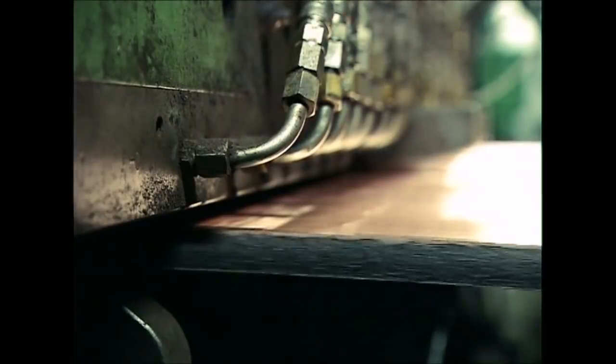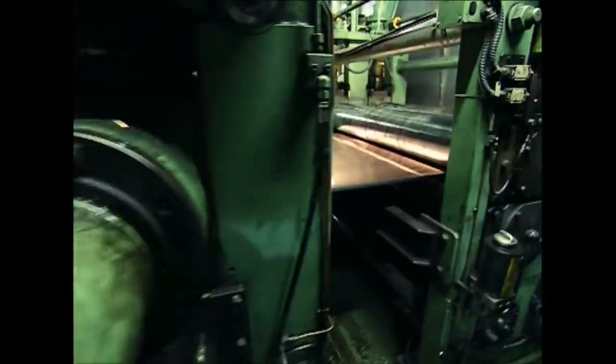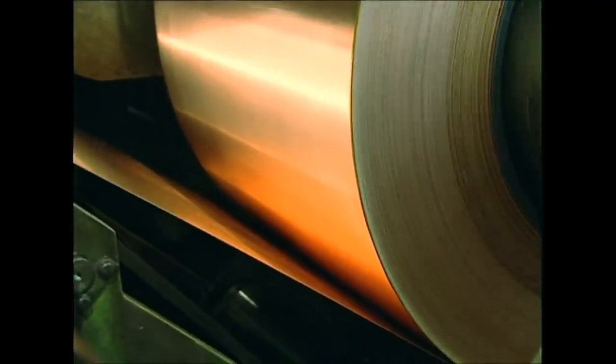The next stage is to clean the metal. The heating and cooling have given the copper a dirty colour, so now it's scraped clean. And once again it's sent back to the presses. By the time they roll it up like a very shiny roll of toilet paper, it's almost 400 metres long.